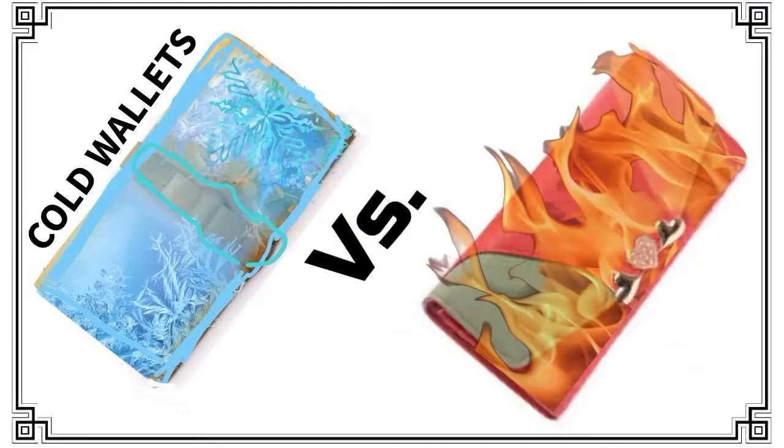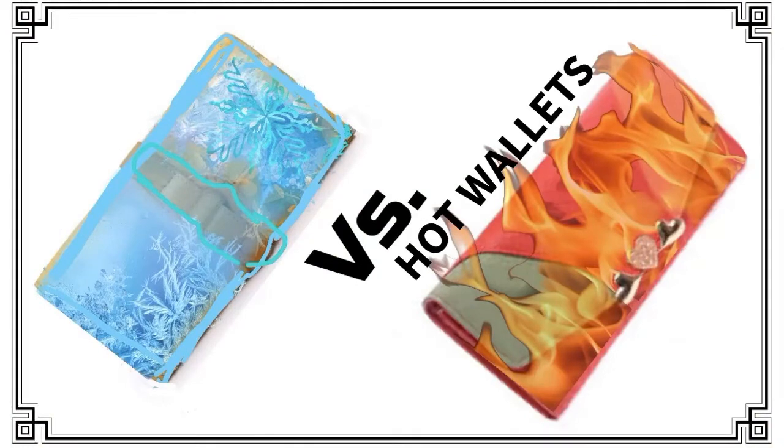Hello, and welcome to another episode of Dash for Newbies. I'm your host, Stella Bell. Today's topic is cold wallets versus hot wallets.